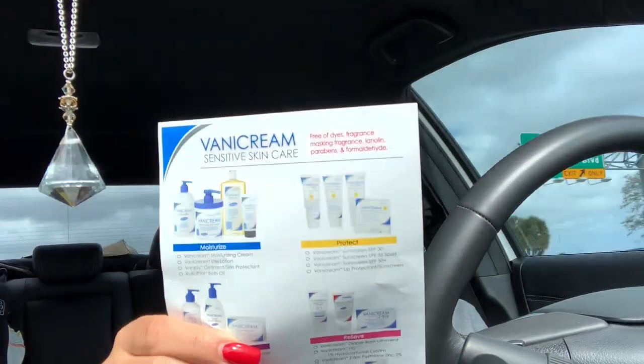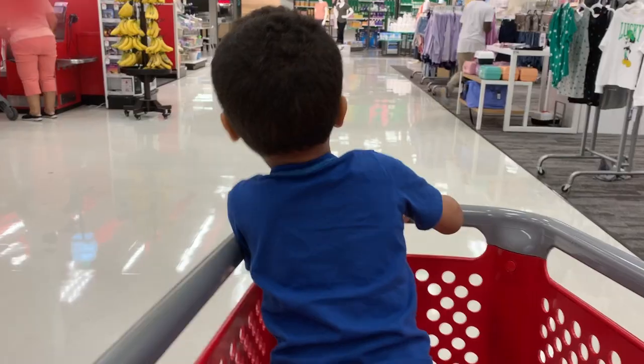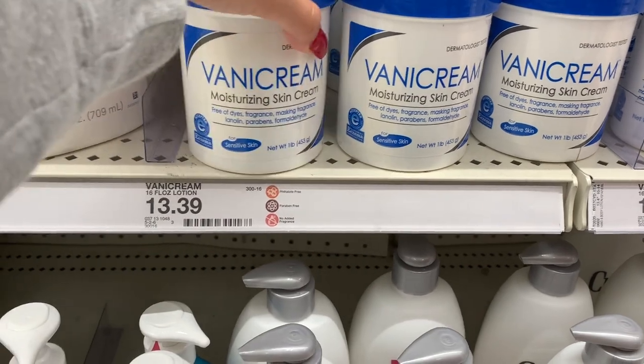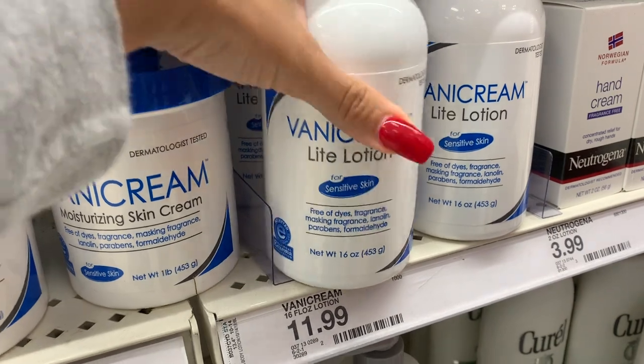He said I need to go to Walgreens or somewhere and get this line — Vanicream Sensitive Skin Care. It's like the most natural, clean line of actual skin products. He needs me to only use that for a couple of weeks to see what happens. He told me to get the light lotion, and it's not so expensive.